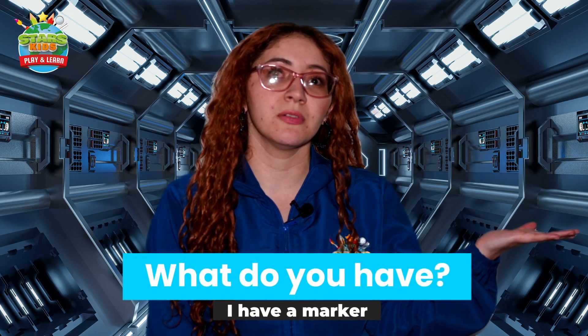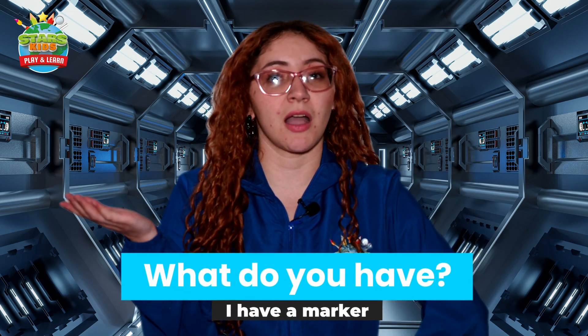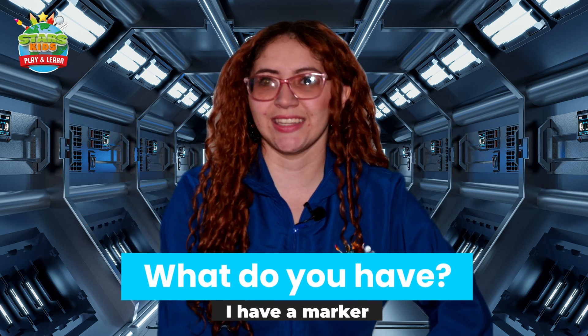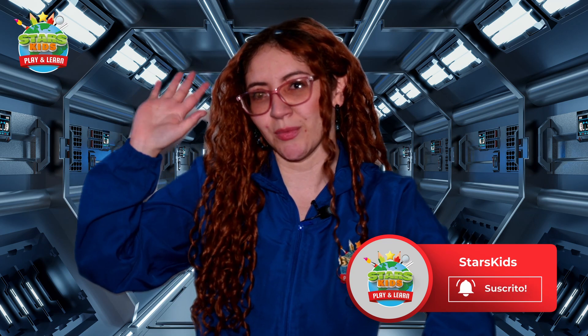Another example: What do you have? I have a marker. Great job! So that's all for today, explorers. Don't forget to continue practicing at home. Leave your likes here, subscribe to our YouTube channel, and see you in the next video. Bye!